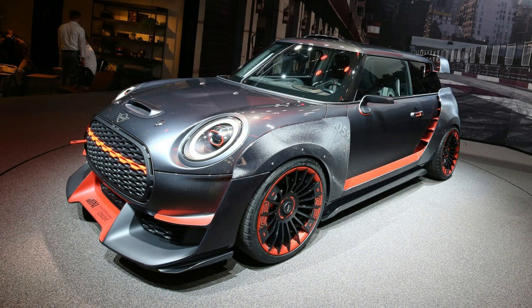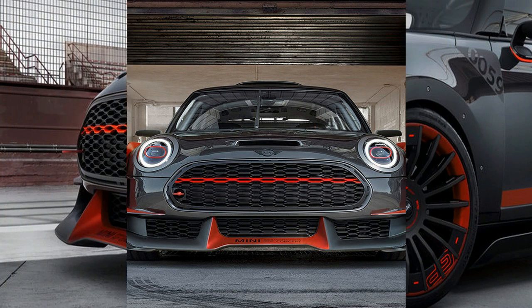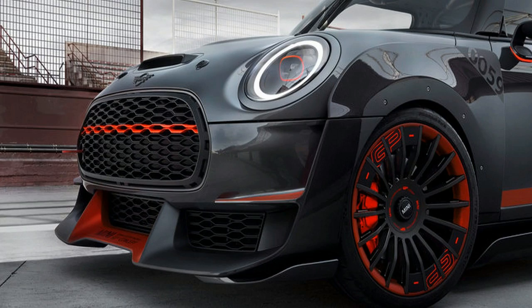There's no word on projected power for this concept, but considering your standard John Cooper Works Mini puts out 228 horsepower from a 2.0-liter turbo four, presumably this has something more like 250 horsepower or so on tap.